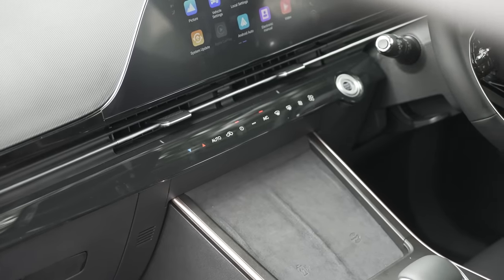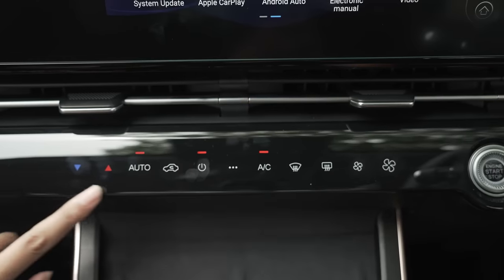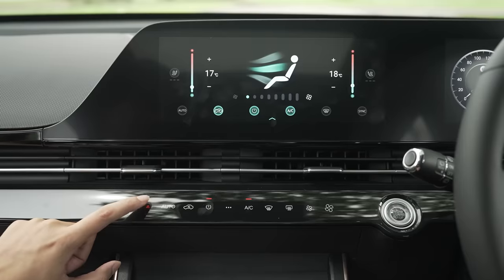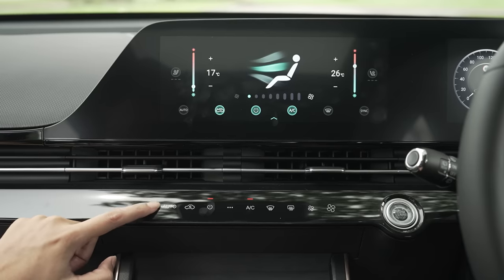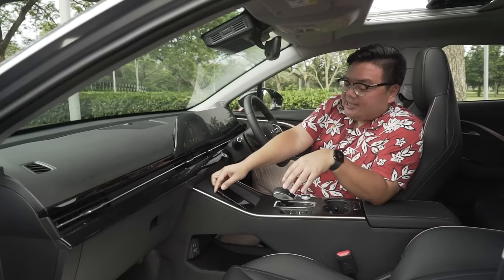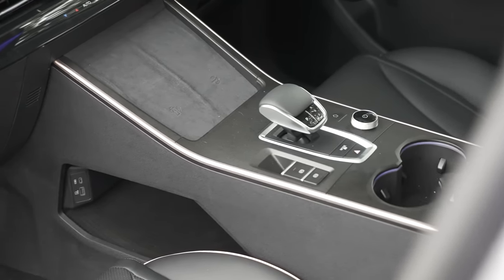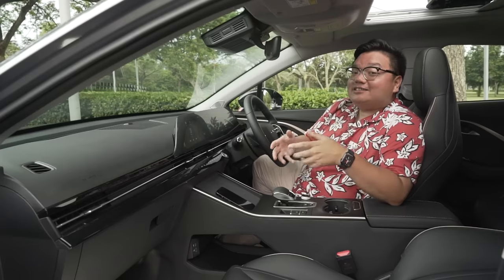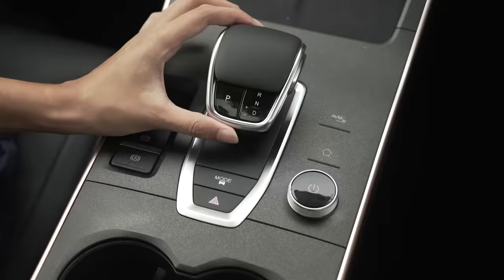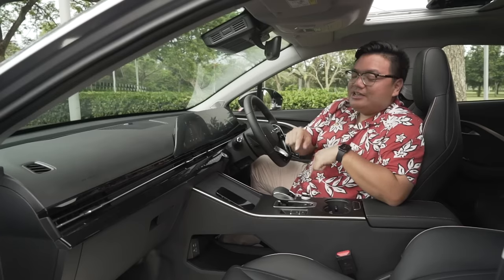Moving further down, you've got air-con controls within a black bar — these are touch-operated, but at least they are dedicated controls and not embedded within the screen. This is a proper dual-zone climate control system, which is a step up compared to both the X50 and the HR-V. Down here is a wireless charging pad for your mobile devices, in a very similar setup to what we've seen in the Tesla Model 3 and Y. The gear selector has the vibe of a Porsche or an Audi — it feels really nice in your hands, easy to use, with a dedicated park button. This feels super expensive and very premium.